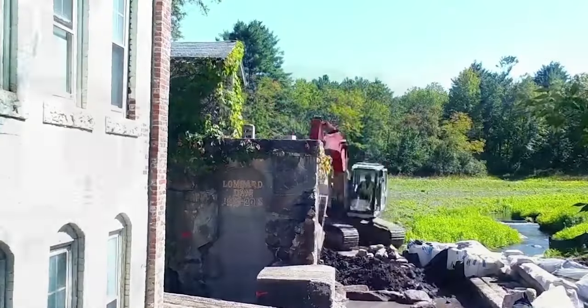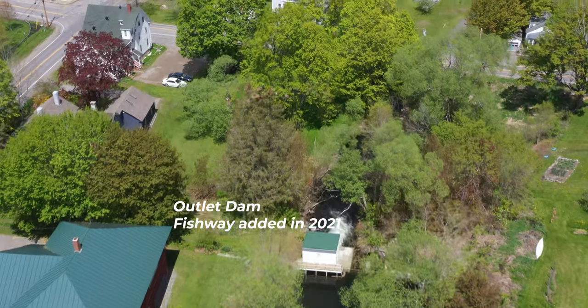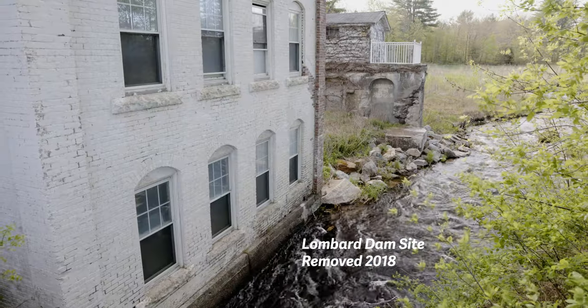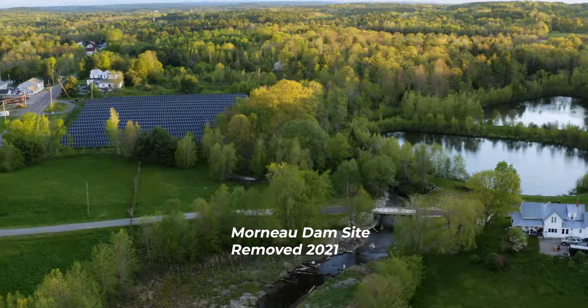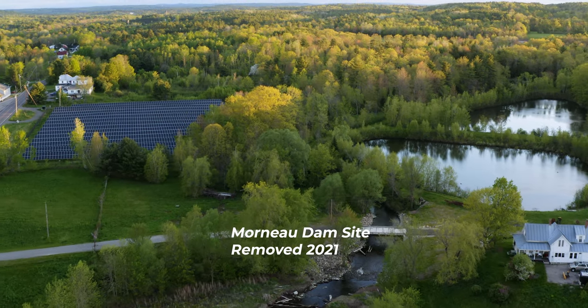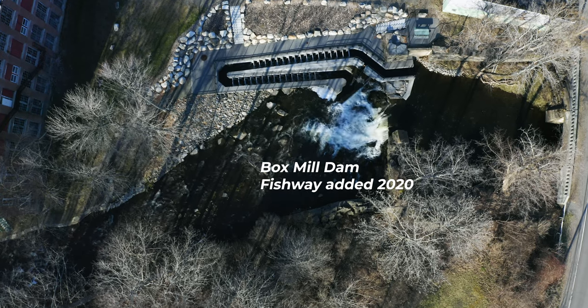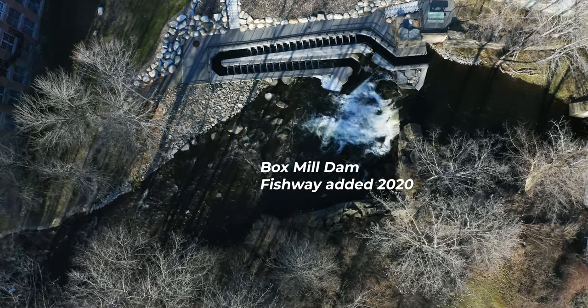I always figured with enough persistence the project would come together one way or another. But it was six sites with six owners and a lot of different moving parts. Each one was a dam in some state of disrepair, so in each case we had to come to some agreement with the property owner, with the dam owner, as to what we would do on their site.